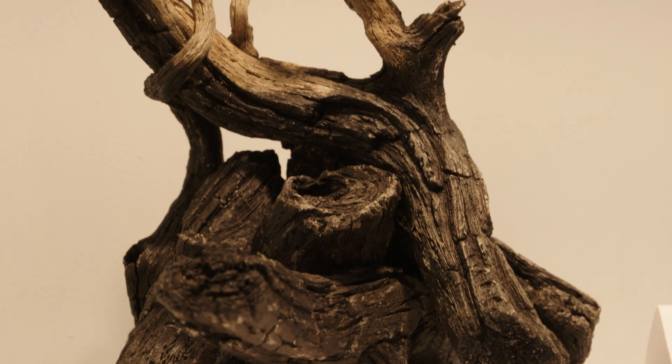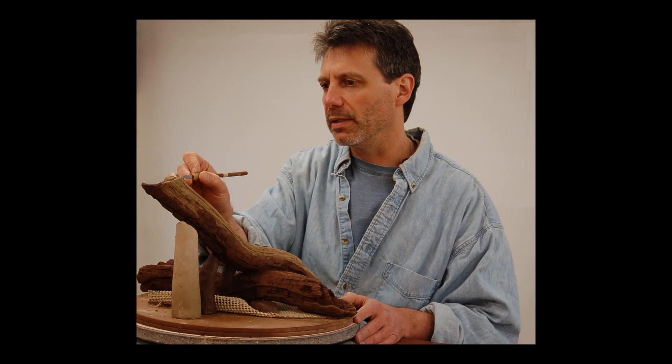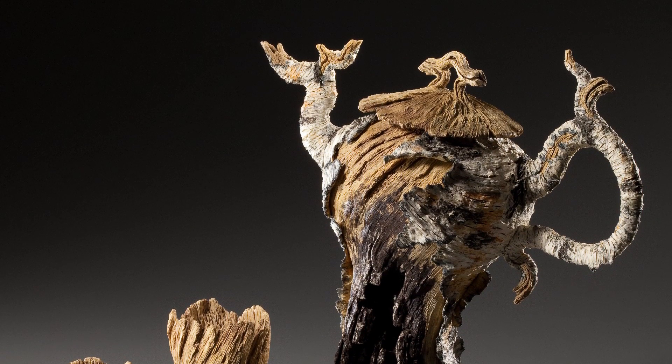I'm a ceramic trompe l'oeil artist, so I take clay and I hand-carve it to look like birch trees and weathered logs. Ceramics was a medium that I connected with from the first time I tried making a pot on the potter's wheel. I love nature and I love trees, so this was a way of combining my love of nature and wood with my preferred medium, which was clay.